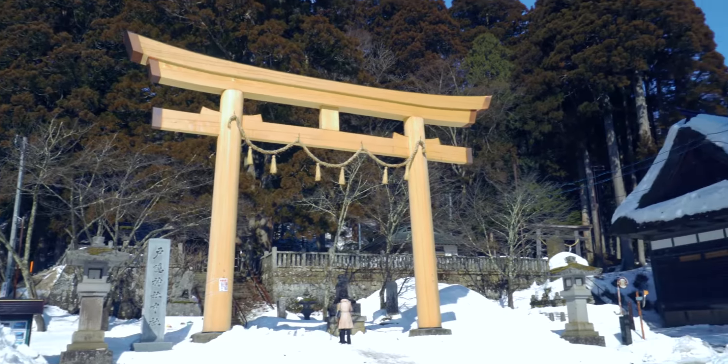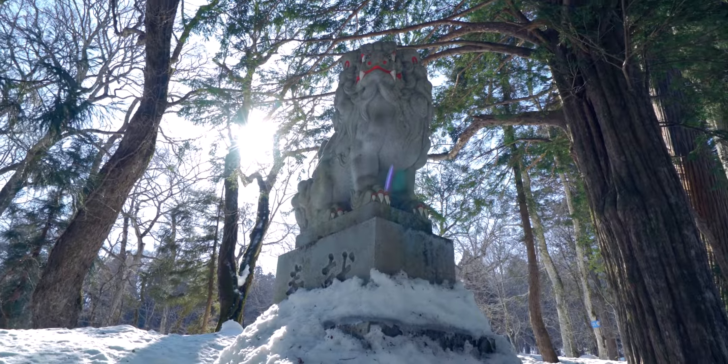We're at Togakushi. It's a whole area full of shrines and other stuff. It's very pretty, but there's a lot of walking involved. So we're going to be walking for a good half hour — keep your fingers crossed for me.